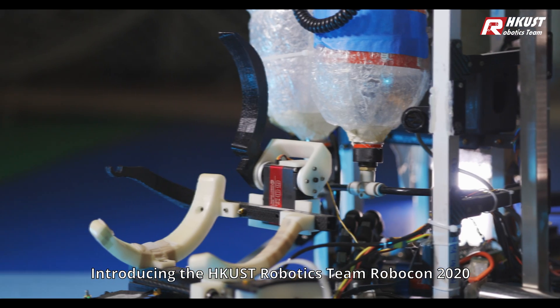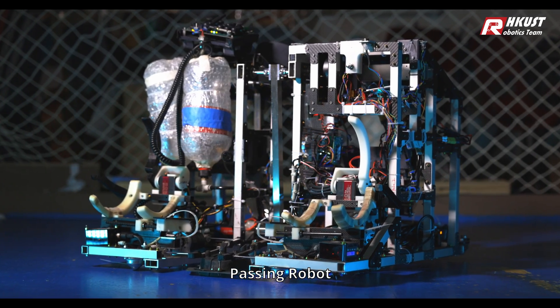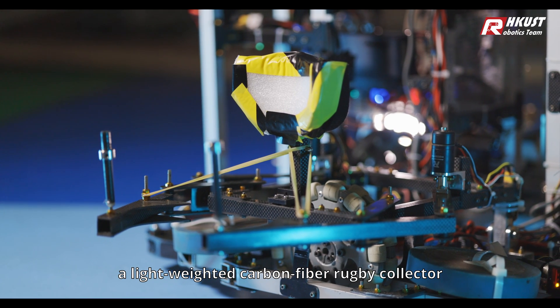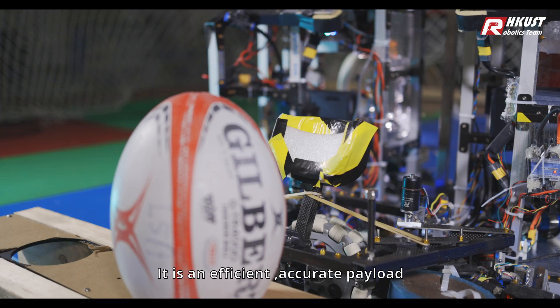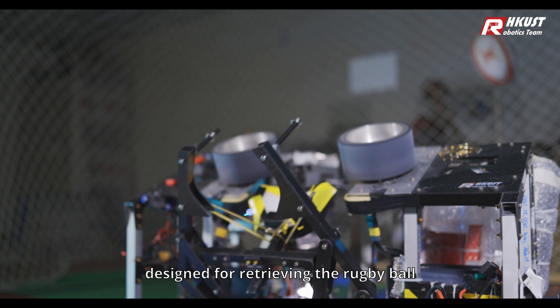Introducing the HKUST Robotics Team Robocon 2020 Passing Robot. The Passing Robot integrates a lightweight carbon fiber rugby collector with high tolerance — an efficient, accurate payload designed for retrieving the rugby ball.